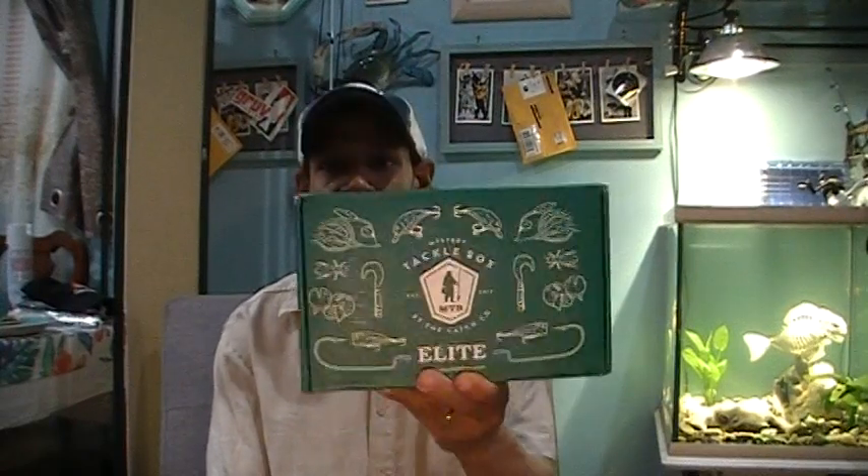Mystery Tackle Box is thankfully still shipping. I did say in a previous video that Angler's Haul wouldn't be shipping, but I got an email — I will be getting an Angler's Haul shortly. It hasn't quite reached the post yet, but it's been built and approved and it'll be coming soon. In the meantime, we have a video for our Mystery Tackle Box Elite Edition for April.